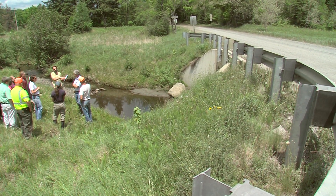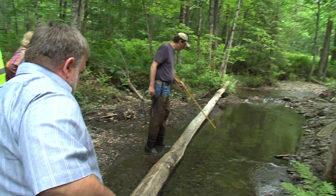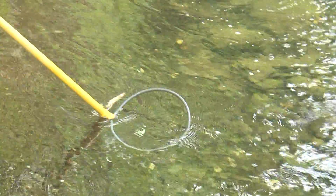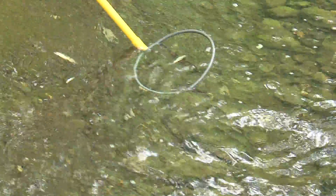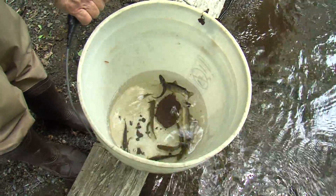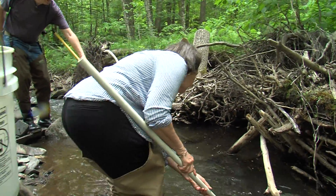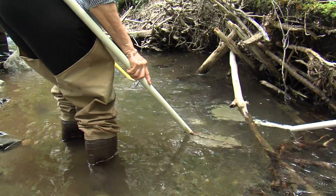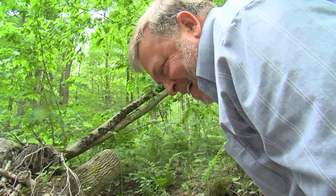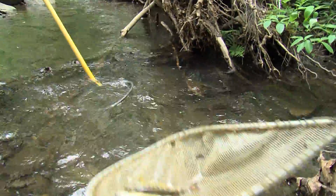Each day is broken up with field trips to connect the classroom to the real world. One of the trips uses electrofishing to illustrate the importance of in-stream woody debris. We talk about habitat in an abstract way, but we get right into the streams and say, okay, here's a root complex and some wood debris and a nice scour pool — stick that electrode in there and you see a dozen brook trout come out, and that makes it real.